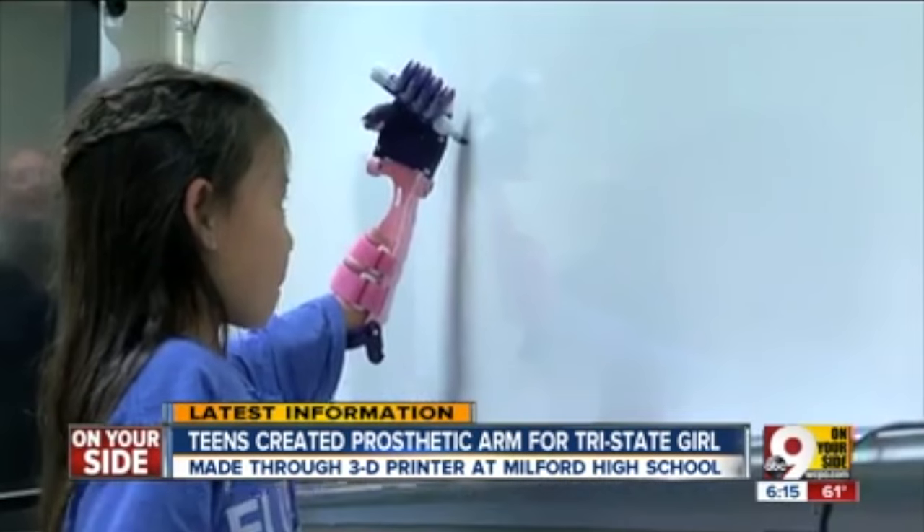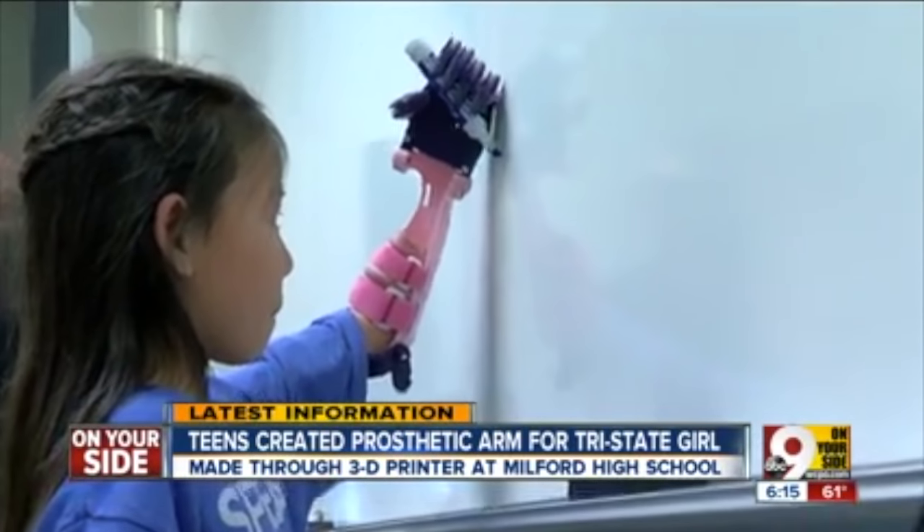This could undercut prosthetics and make them much more affordable — kind of like a universal solution for people who would never have dreamed of getting a prosthetic.